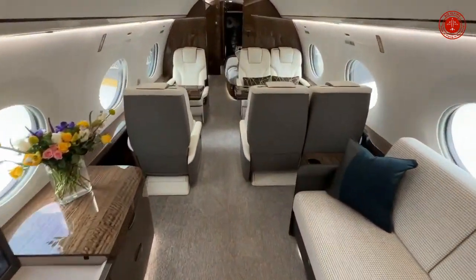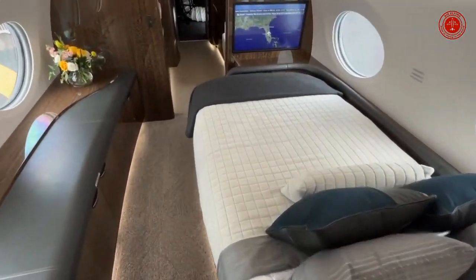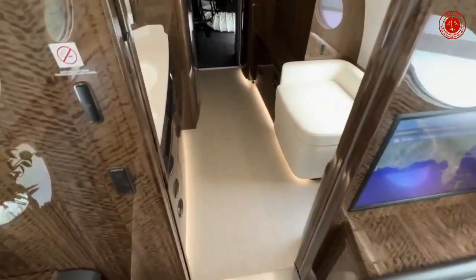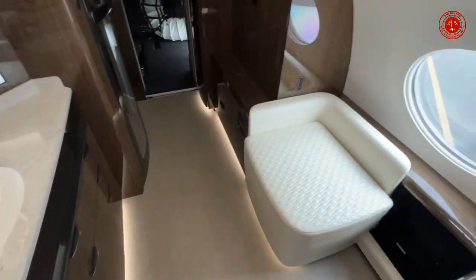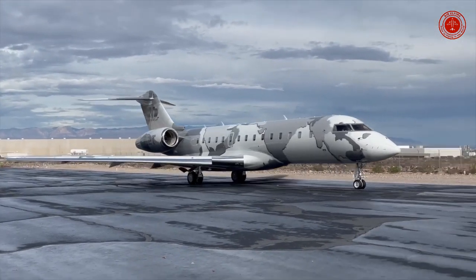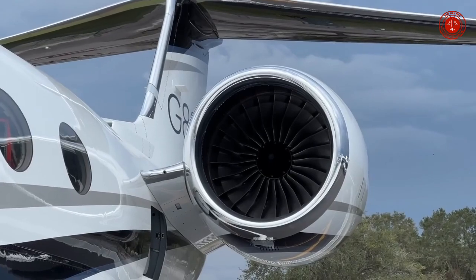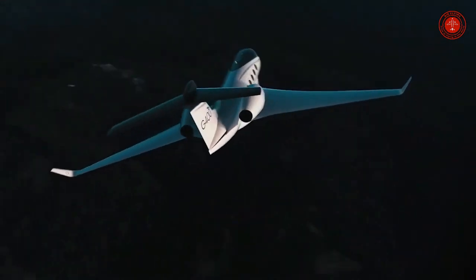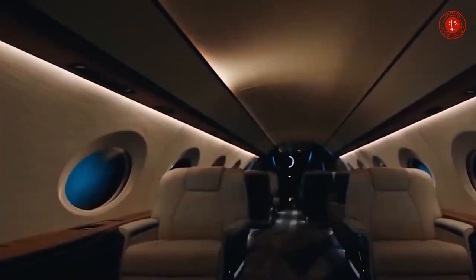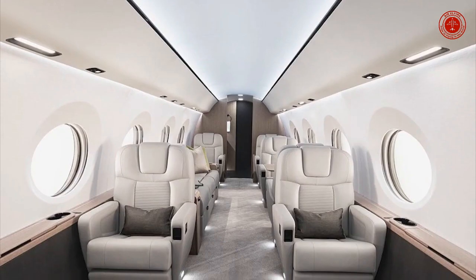How many passengers does a Gulfstream G800 have? The cabin of the Gulfstream G800 seats up to 19 passengers, providing Gulfstream's low cabin altitude — less than 3,000 feet while flying at 41,000 feet — and 100% fresh air. Does the G800 have a bed? The G800 can seat up to 19 passengers and sleep 10 across four living areas. It's also available with three living areas and a crew compartment.